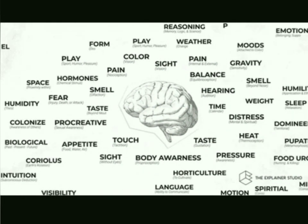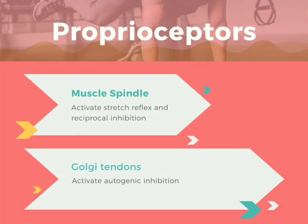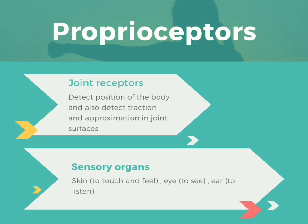Proprioceptors are biological sensory devices that detect movement and position of the body. For example, muscle spindles activate stretch reflex and reciprocal inhibition, while Golgi tendons activate autogenic inhibition. If you want to know more about this, there is a separate video in the description. Joint receptors detect the position of the body and also detect traction and approximation in joint surfaces.